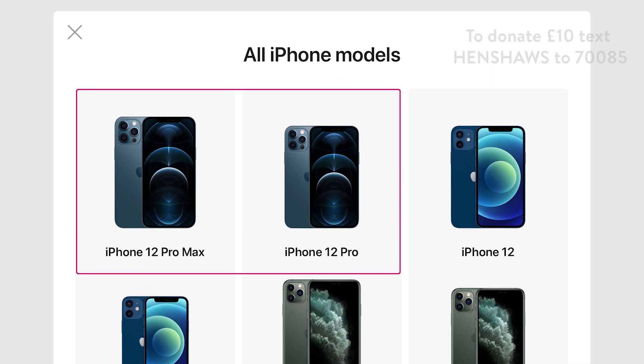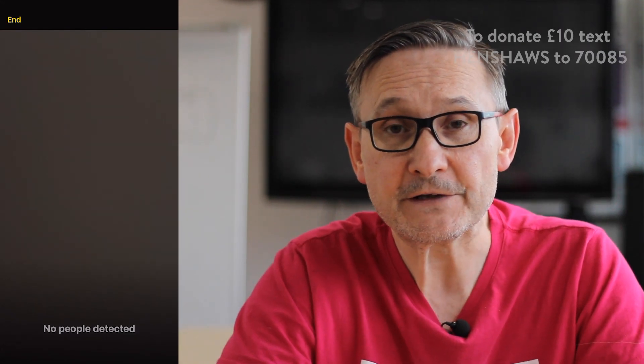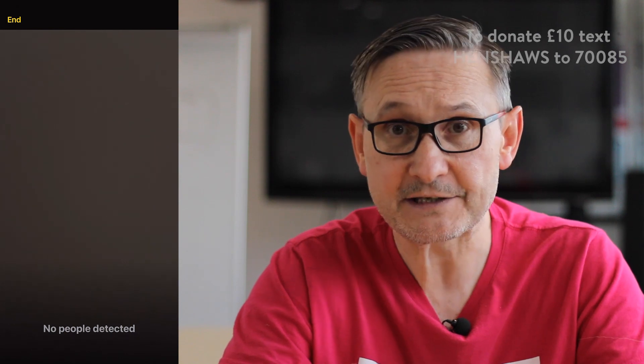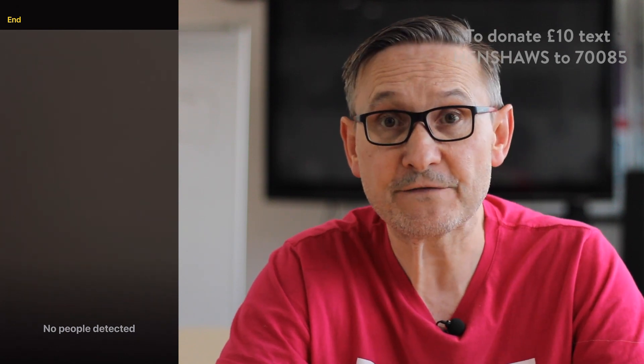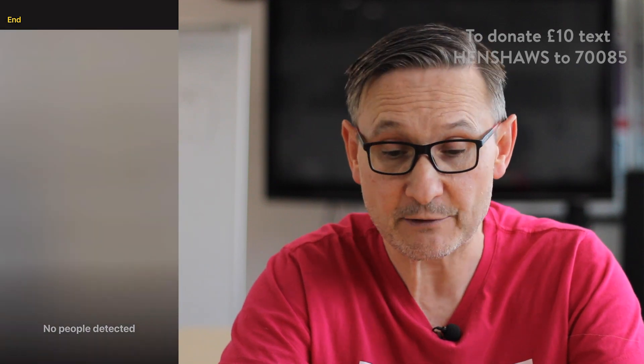Hopefully it will be on all models past this. We're going to get straight into the new feature, which is person detection. What I'm going to do now — I've already set it up — is introduce the phone to Ben, and you'll witness how it picks Ben up and tells me how close he is.